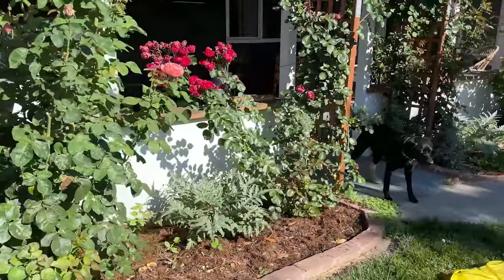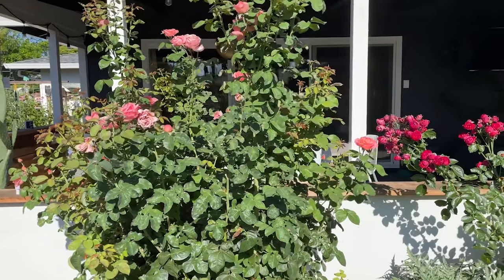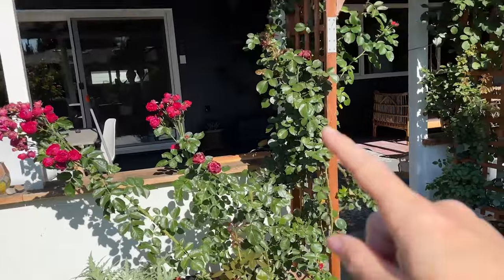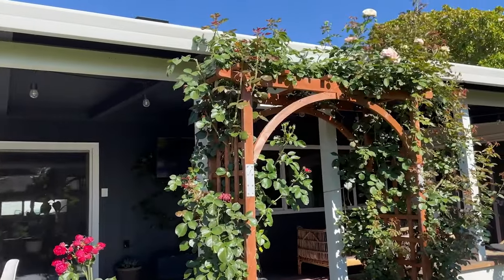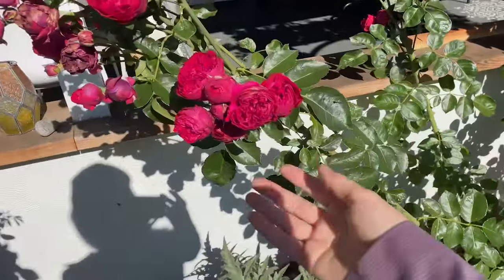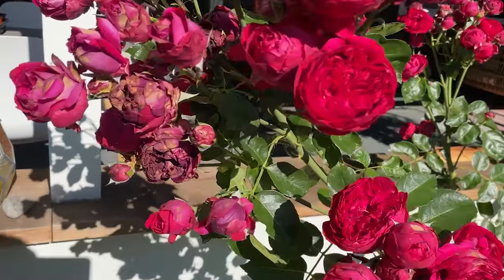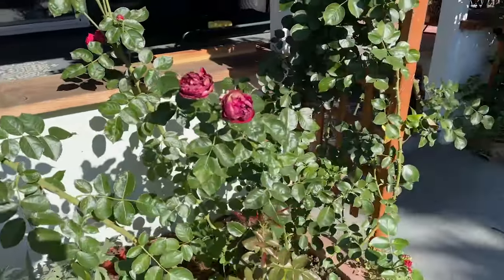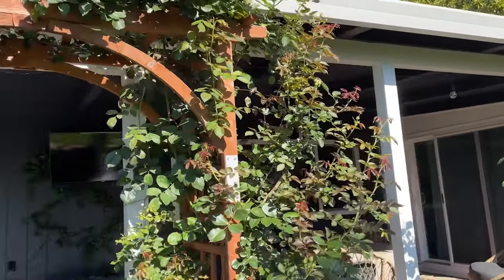We have our roses here - they could honestly use a good deadheading. These climbing roses here are just not flowering on the trellis and they keep shooting off these side shoots of roses, which I've honestly kind of just let bloom. But they're looking kind of sad, so I think it's about time I'm going to cut those off and hopefully redirect some of that energy back to the arch itself.